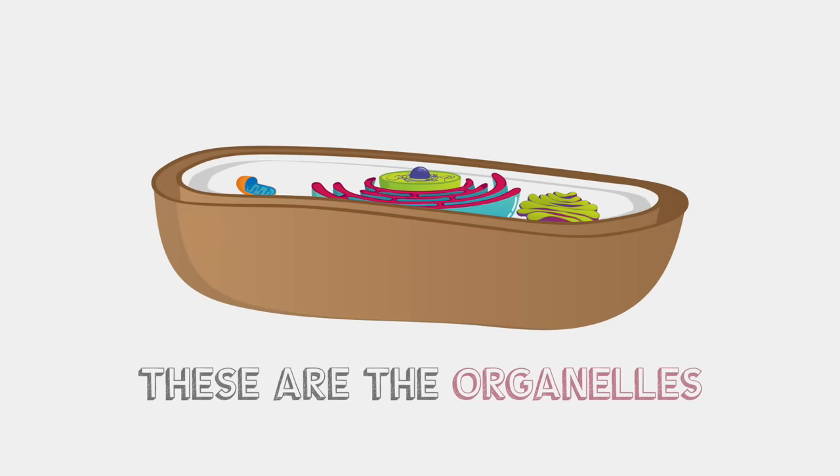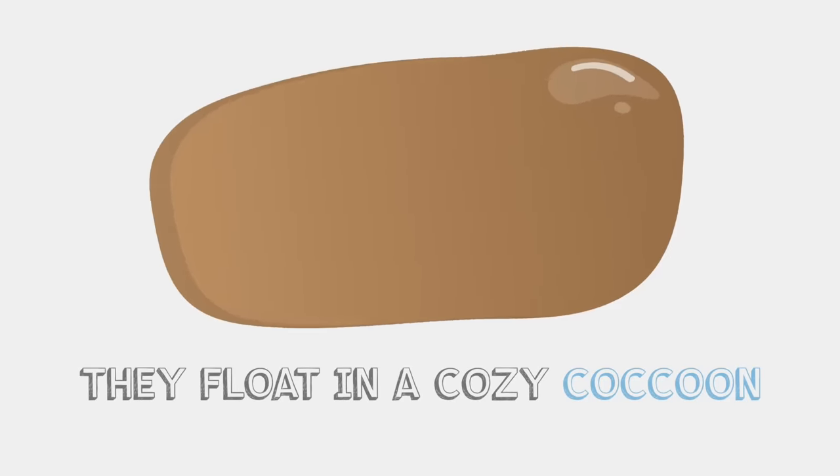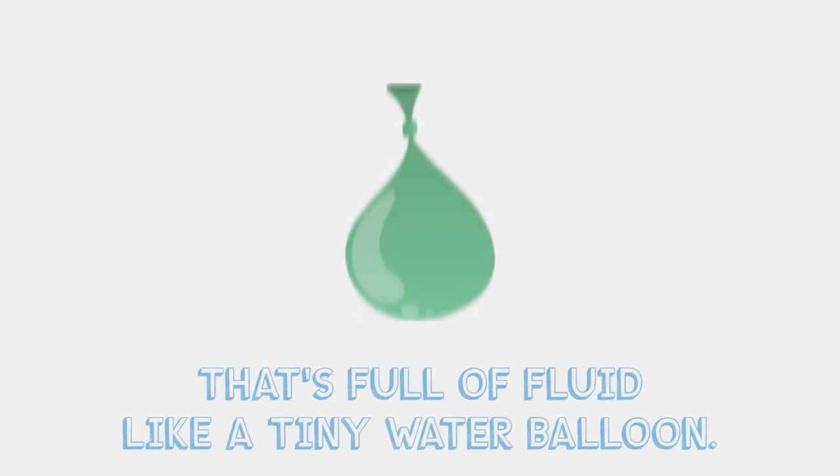These are the organelles, the itty bitty part inside of all of your cells — that's right. They flow in a cozy cocoon, it's full of fluid like a tiny water balloon, it's full of fluid like a tiny water balloon. Pop!